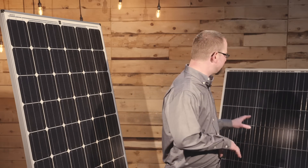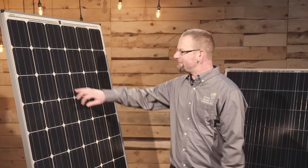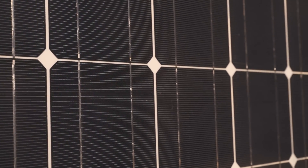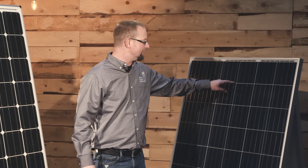We swapped in a polycrystalline panel here just to be able to compare the poly to the mono. You're gonna see a little bit of a difference — you're gonna be able to see the white diamonds shown with the back sheet on the monocrystalline panel, whereas the same white back sheet is on this solar panel but you don't see it.